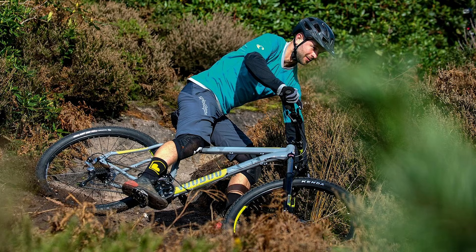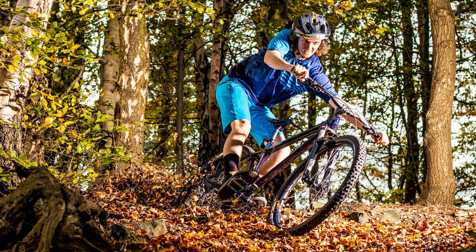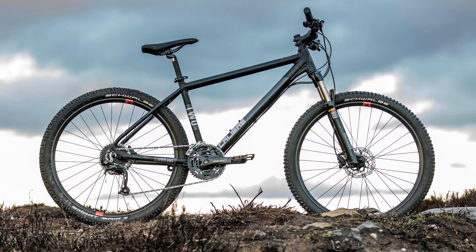If you want to read the full Bike Radar reviews on all the bikes we've mentioned, click on the links in the video description. Don't forget to like and subscribe, and click that little bell so that every time we upload a video, you get a notification.